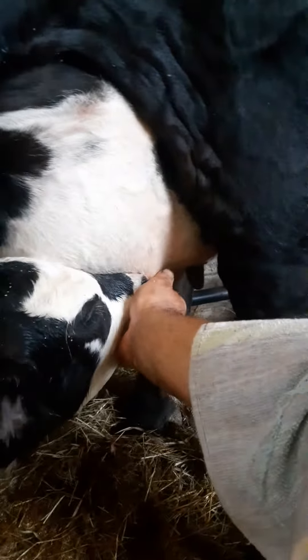So, last calf. I think this was 53 or 54 for the year, and we only lost one. That was a pretty good year.